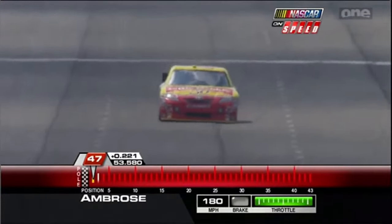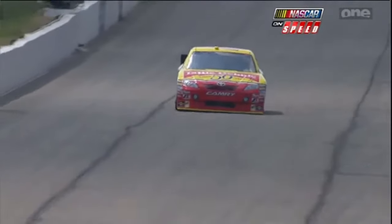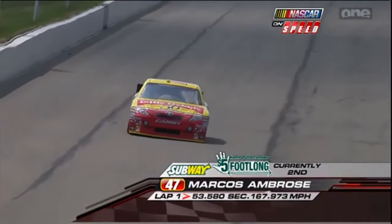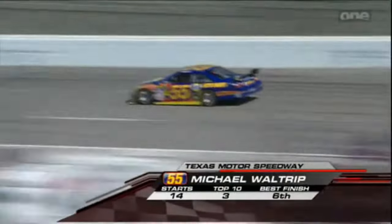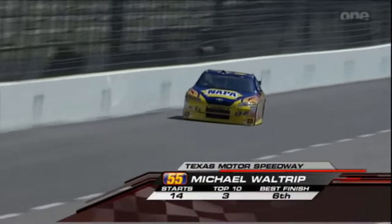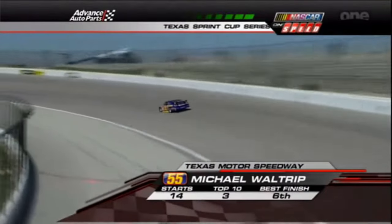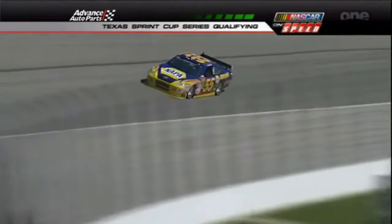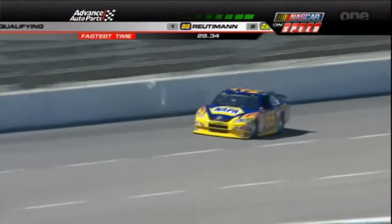Marcus Ambrose has got a good lap going for his number 47 — good enough for second quick, 53-58 for Marcus Ambrose in the Napa Toyota. Michael has one second row start here, driving for DEI in 2002, and comes in here 17th in the standings. That pole you were trying to remember was fall of 2007 for what was then the Busch Series race — David Reutimann did win the pole.